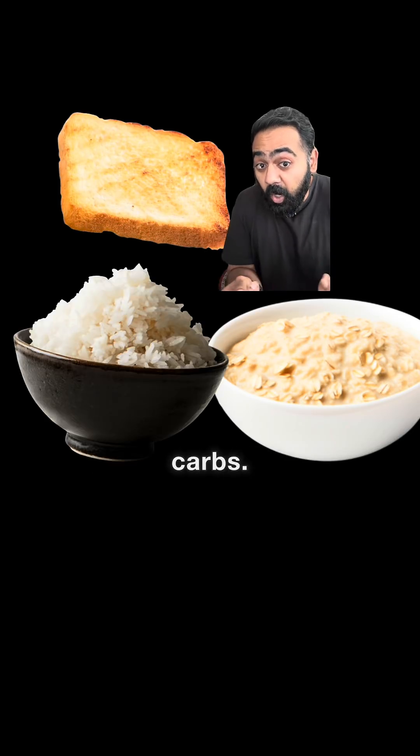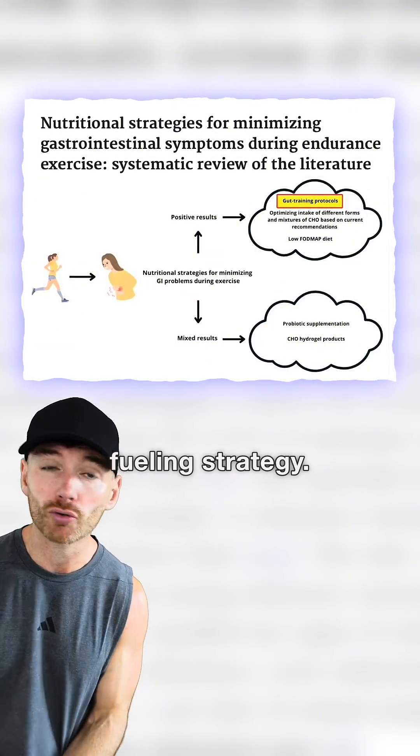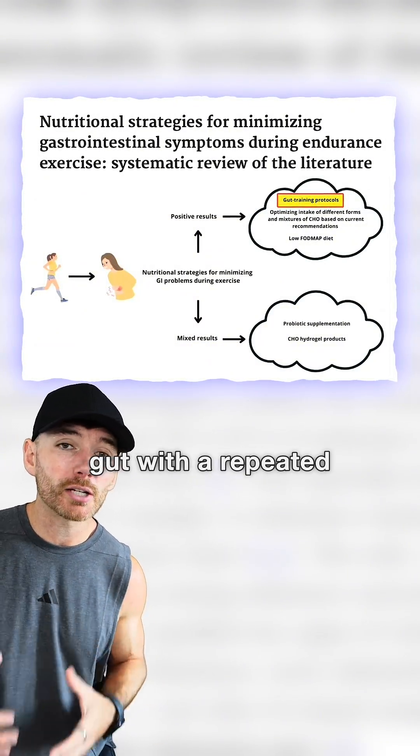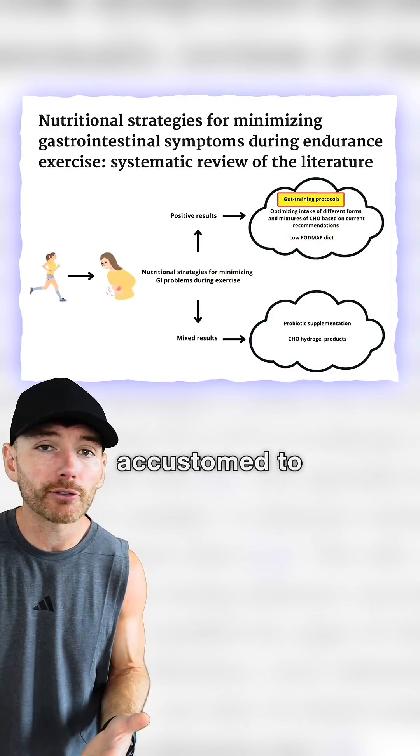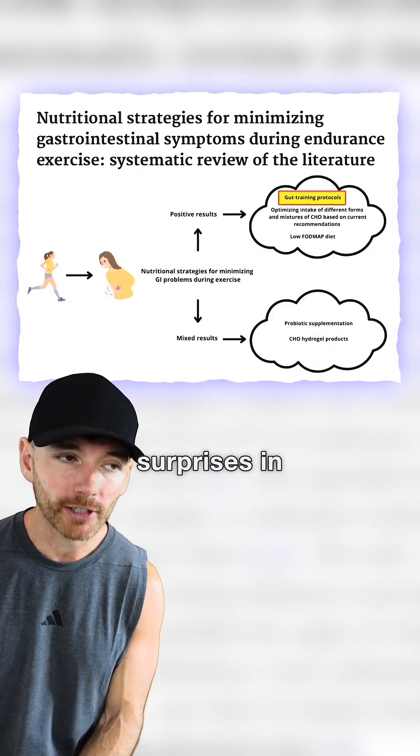Your best friend will be low residue carbs. It's smart to rehearse your pre-run diet and your mid-run fueling strategy. Training your gut with a repeated fueling protocol gets your body accustomed to whatever you are feeding it, decreasing the risk of unwanted surprises in your undergarments.